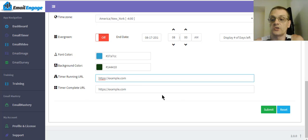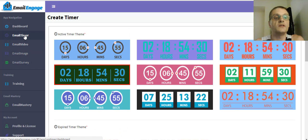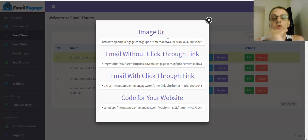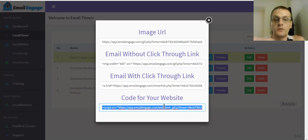To get the timer code, all I have to do is click 'Get Image.' That shows me several options: I can choose just the image URL by itself, the email code without the click-through link, the email code with the clickable link, or a code to put on your webpage.